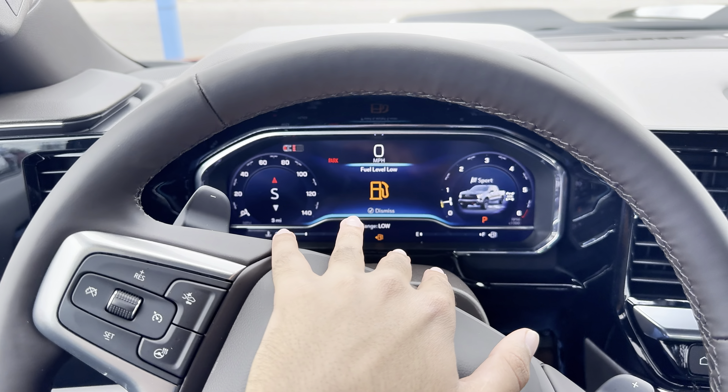We have the Trail Boss decal in the back as well. Starting with the rear, we have dual chrome exhaust and a trailer hitch that can tow up to 8,000 pounds, blacked-out Chevrolet badging, and an electric release tailgate which opens up to a 5-foot bed. We also have built-in LED lights.